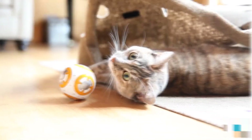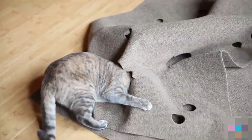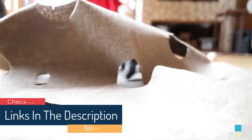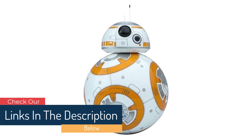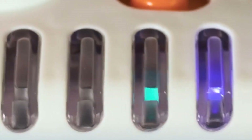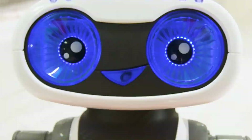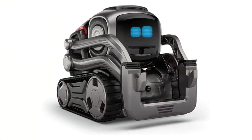In this video, we'll showcase the top 5 robot building toys that are perfect for boys who love to tinker and build. From classic and beloved toys to cutting-edge educational kits, each of these toys is designed to foster creativity, problem-solving skills, and an understanding of basic engineering concepts. So, without further ado, let's dive into our list and discover the best robot building toys for boys in 2023.